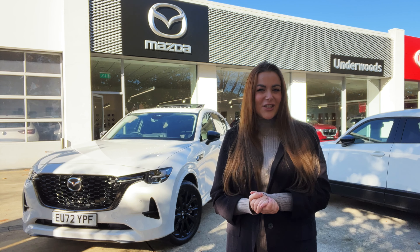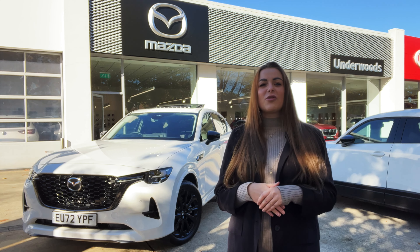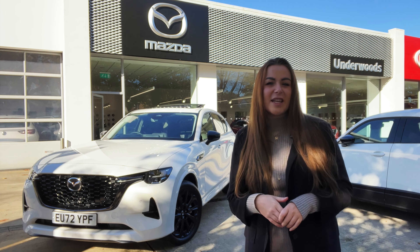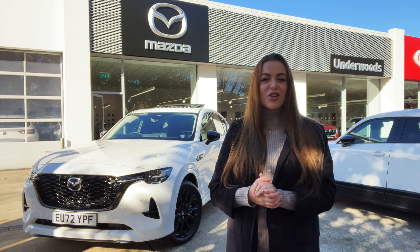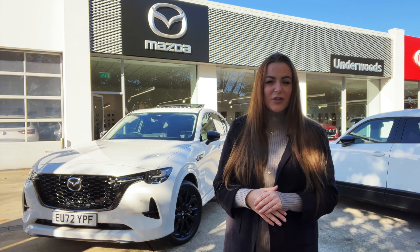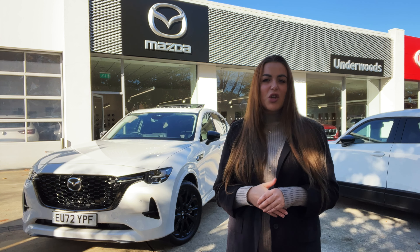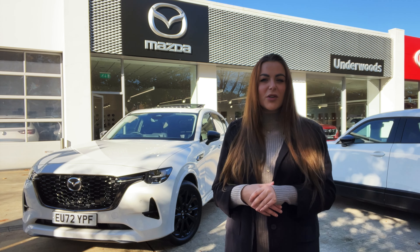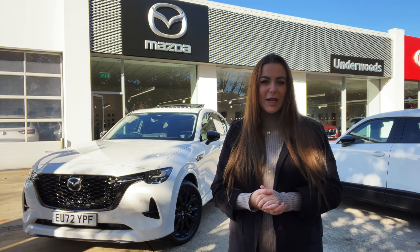Hi, my name's Tish and I'm a local independent motoring journalist. The team here at Underwoods Colchester are super excited about the arrival of the new Mazda CX-60 and they've invited me down to the showroom to tell you everything there is to know about this impressive new car. If at any point during this presentation you have any questions about this new model, pop them in the comments down below and a member of the team will be happy to answer your queries.